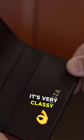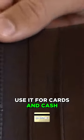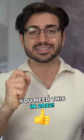A slim wallet — it's very classy, it's minimalist. Your cards, a little bit of cash, your driver's license. A slim leather wallet is something you need in 2022.